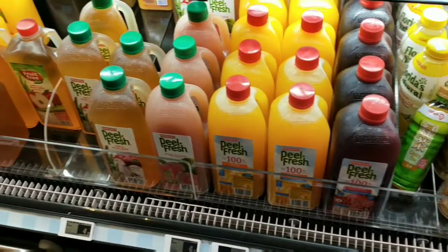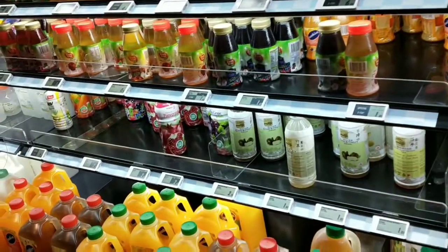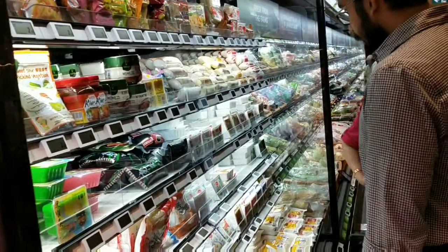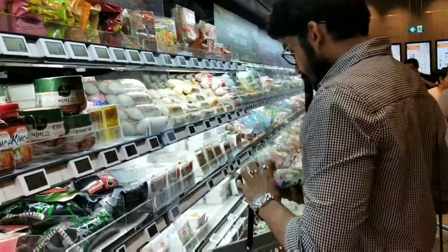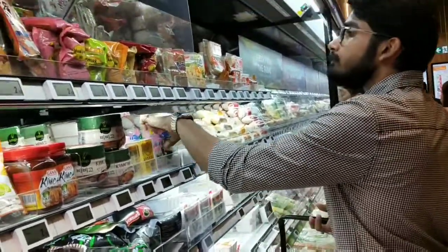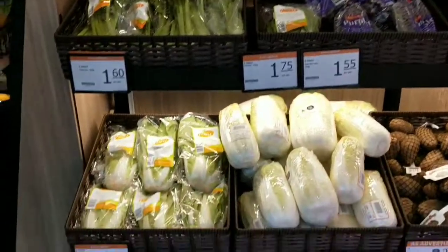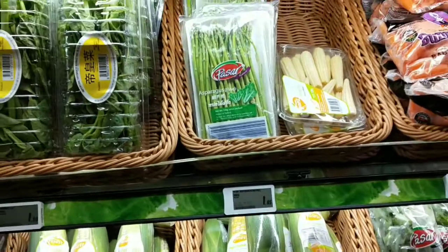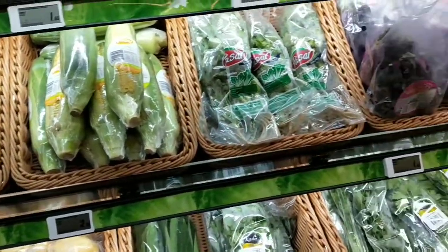And these are the juice section. My husband is shopping some groceries. Here you can see there are veggies — it's really fresh veggies packed so properly.